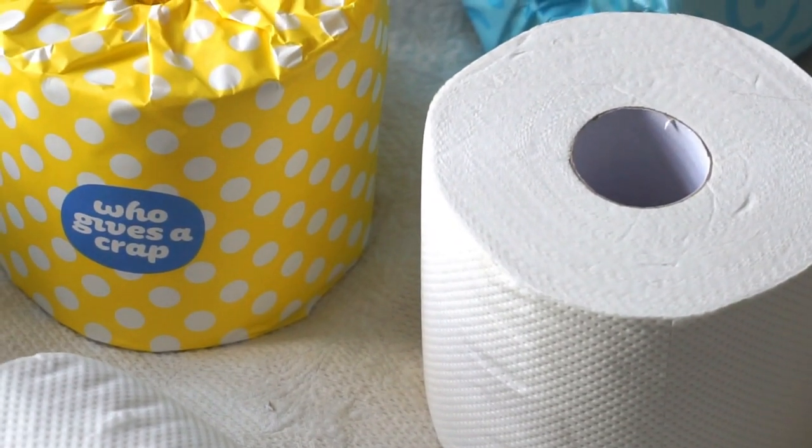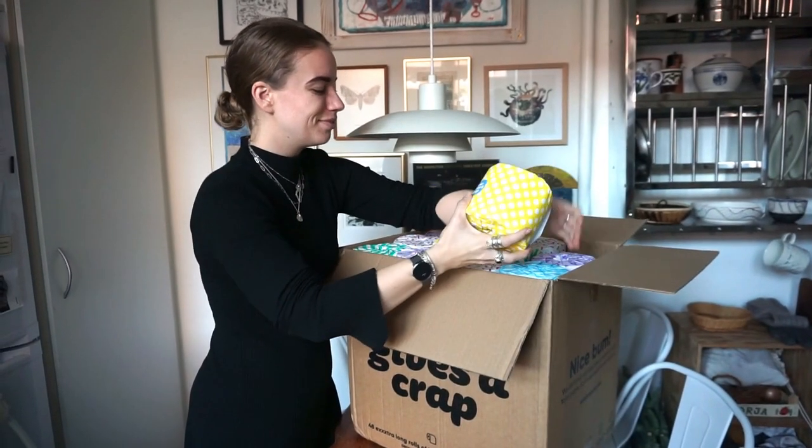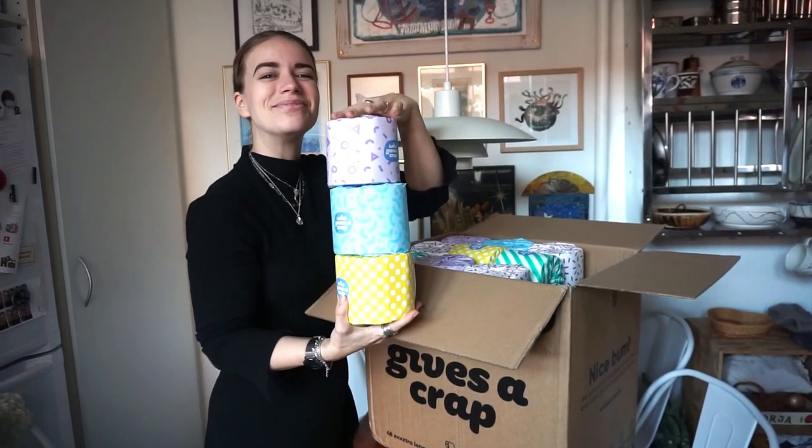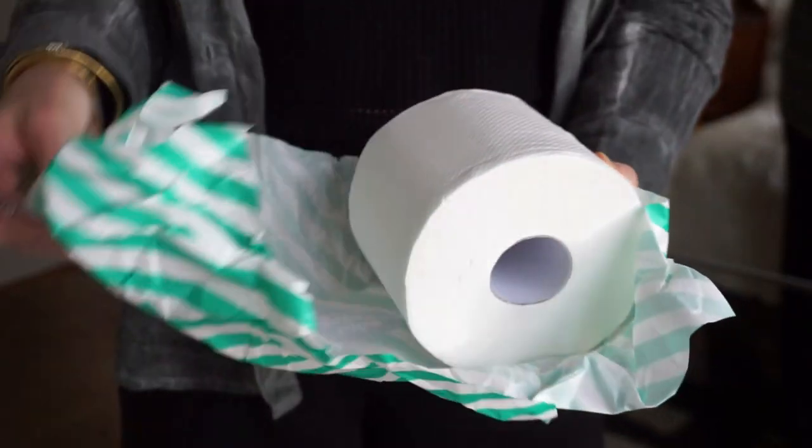This video is sponsored by Who Gives A Crap, and except for the amazing company name, this is a company that makes sustainable toilet paper. I've known about them for a really long time and I was so delighted when they reached out to me and asked if we should do a collab. I have also tried their products many times without it being a collaboration, so I'm really happy to share this with you.